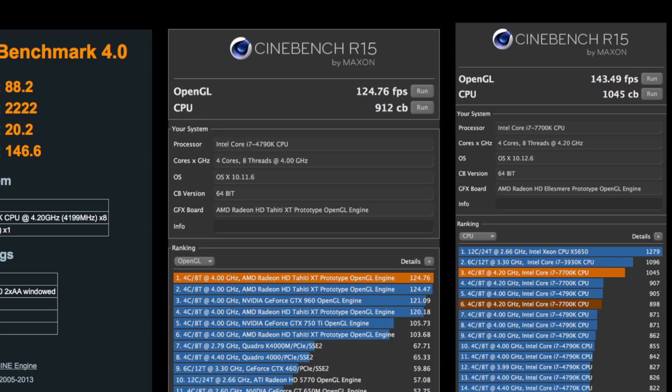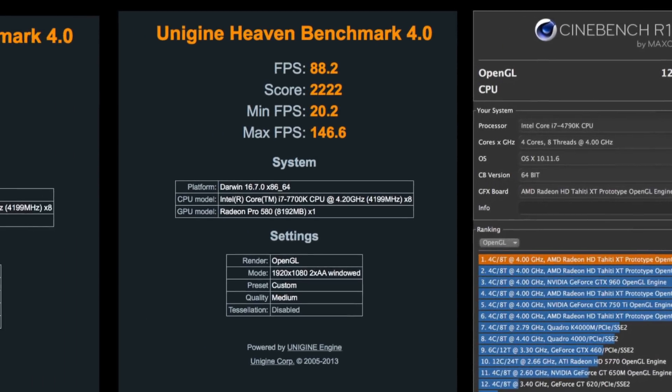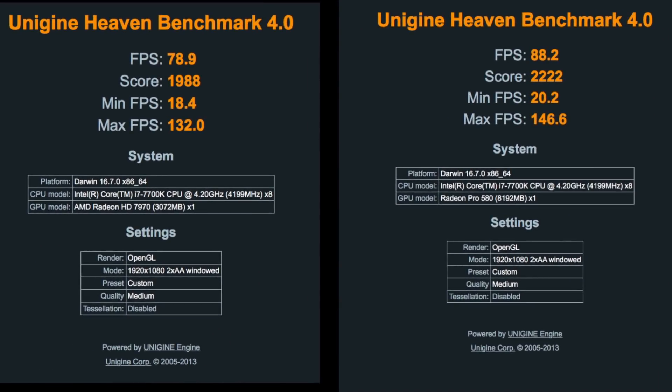Now, I did not run this 15 times and average it — I just ran it once. Not interested in spending my entire life benchmarking stuff. The other thing I tried was the Heaven Unigen test — that's sort of a game engine test. From a frame rate point of view, the old system got an average frame rate of 79 frames per second, and the new one got an average of 88.